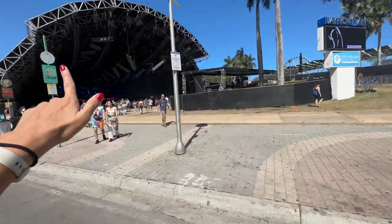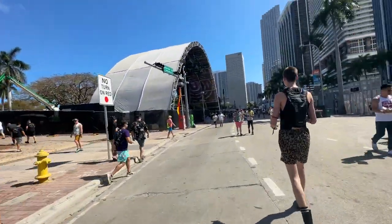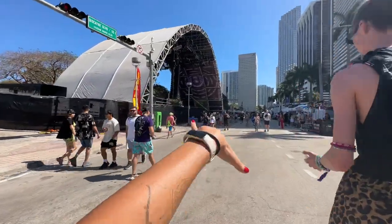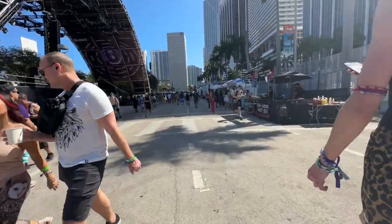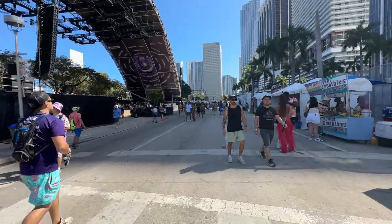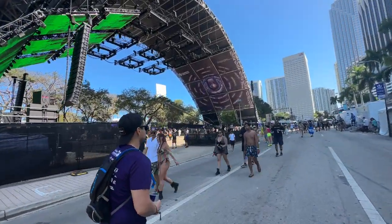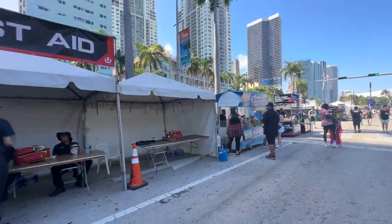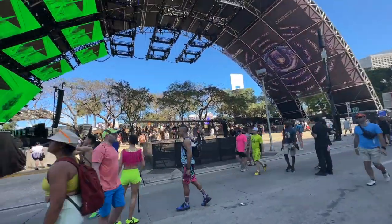We just came from down there — we went into Resistance, and that's it, there's nothing else more down here. Now we're going to pass through the Worldwide stage. We saw it from the other side on the hill, and now we're going to see it from the floor level. There are more AC bathrooms, drinks, and food here.